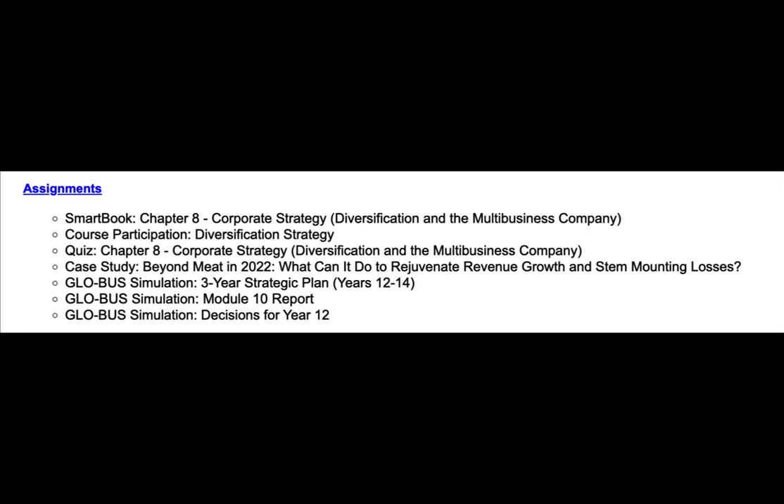This is a brief overview video of Week 10. For your assignments, you have the SmartBook Chapter 8, Course Participation and Diversification Strategy, the Quiz for Chapter 8, Case Study Beyond Meat in 2022, and the Global Simulation 3-Year Strategic Plan for Years 12 through 14.